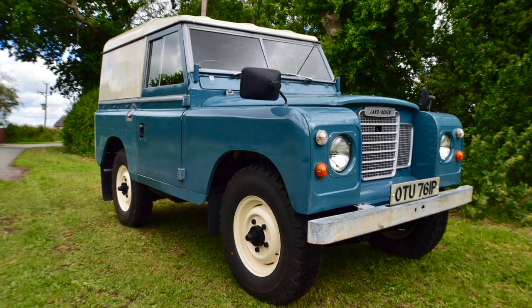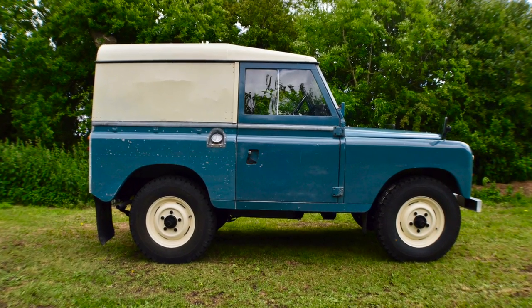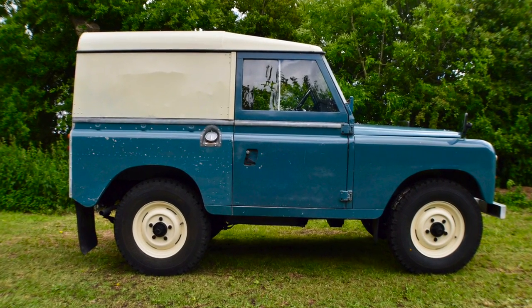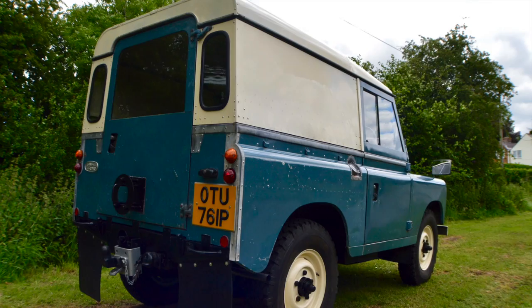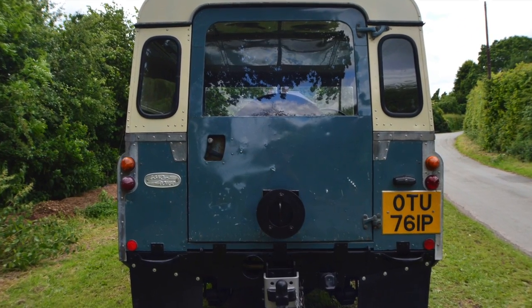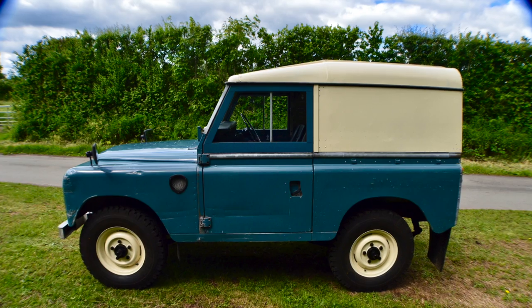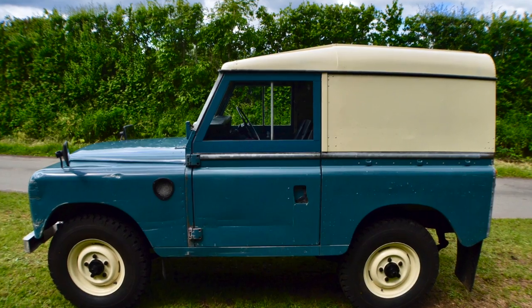Welcome to the sale of my Land Rover Series 3 short wheelbase diesel. This vehicle was first registered on the 10th of March 1976 and it is incredibly original. 85% of the paintwork is from the factory. It has had a few scratches and grazes, which just shows how honest this vehicle really is.